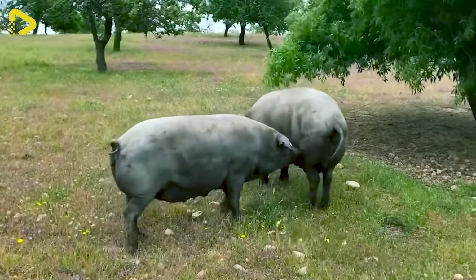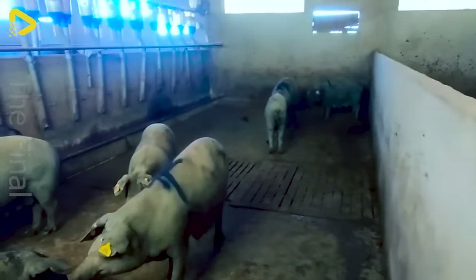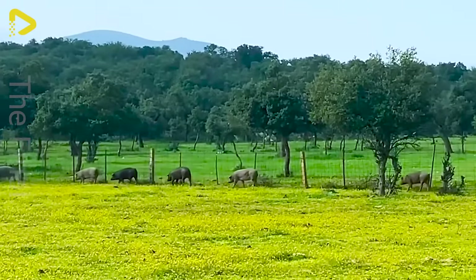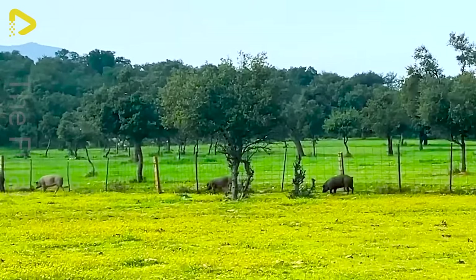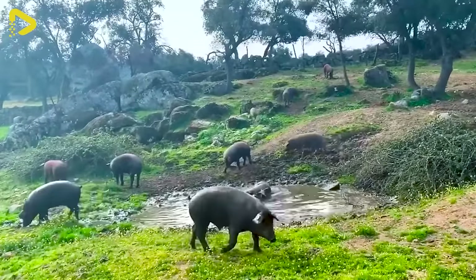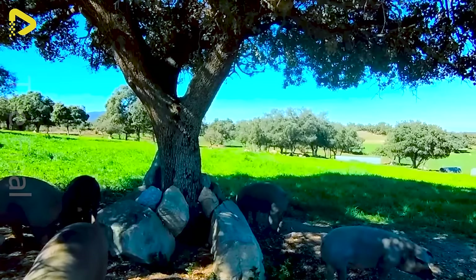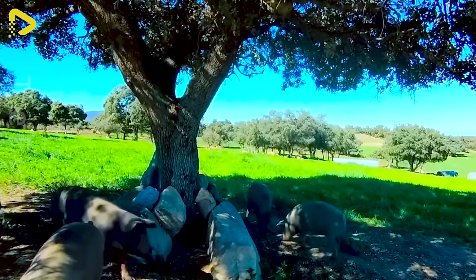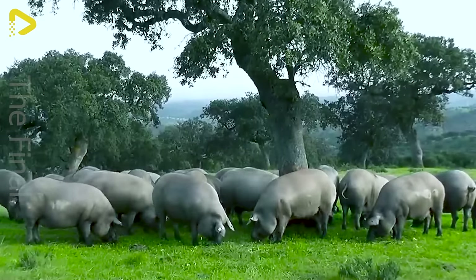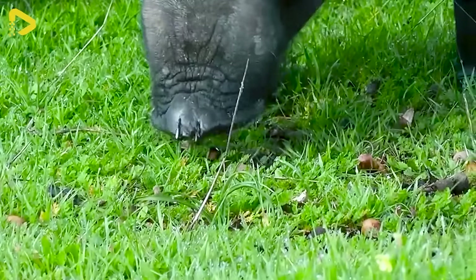Indeed, this is truly a unique breed of pig that has undergone centuries of selective breeding and adaptation, perfectly suited to the Mediterranean environment of dehesas, its vast grasslands. In the special forest stretches, home oaks and cork oaks produce acorns that are especially rich in nutrients, providing an excellent source of nutrition for the Iberian pigs.